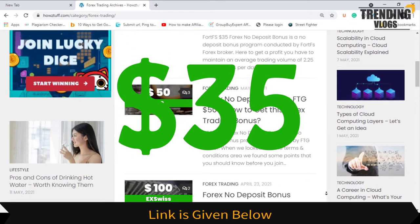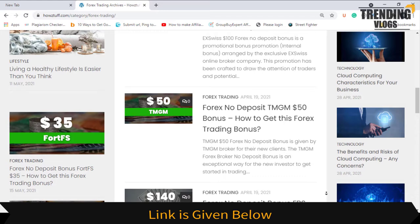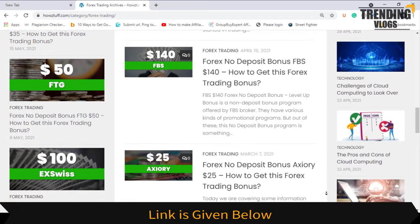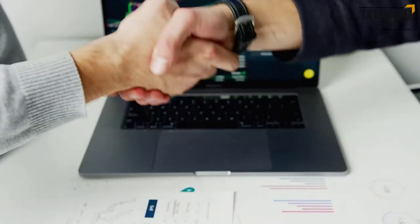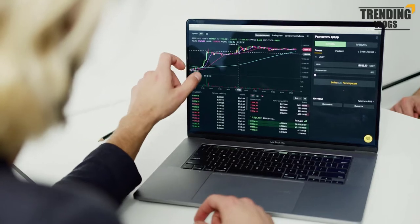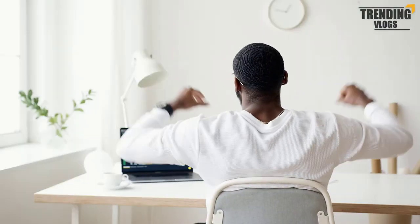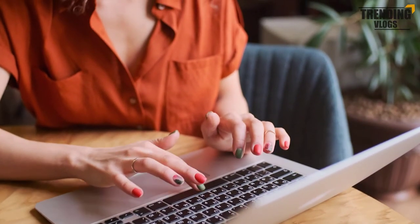Given by FortFS, as per the stated information on the FortFS website, this website has summarized most of the important points. First of all, you have to understand that we do not promote FortFS broker — we are just giving you the information to get the no deposit bonus and have some experience in forex trading. If you are facing any difficulties in the registration process or in the bonus claiming process, it's better to contact their support center and solve the problem.